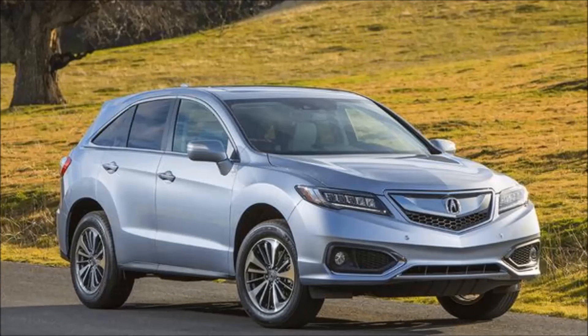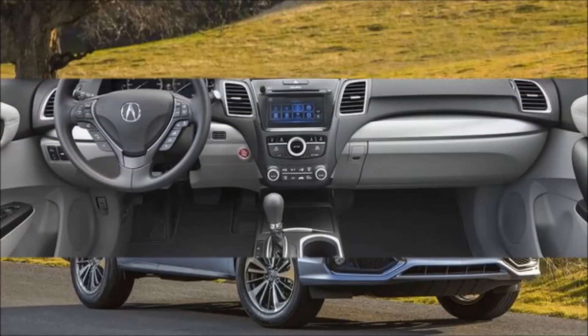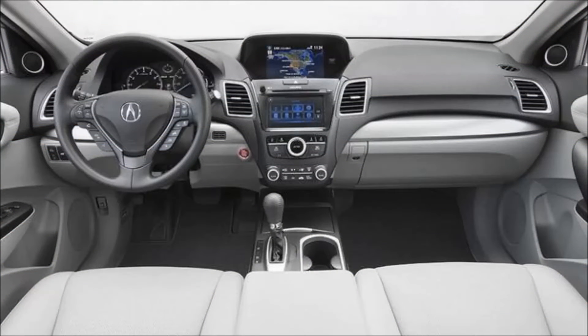What's new for 2018? The Acura RDX carries on with no significant changes.